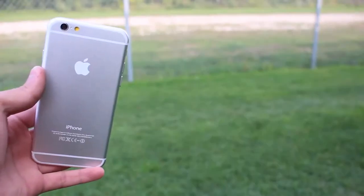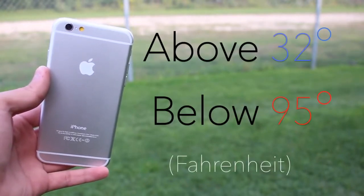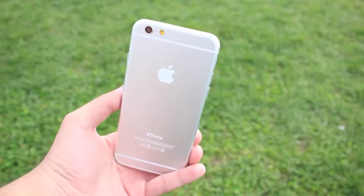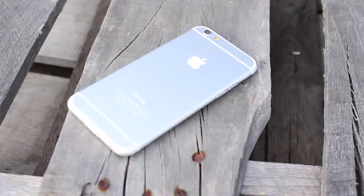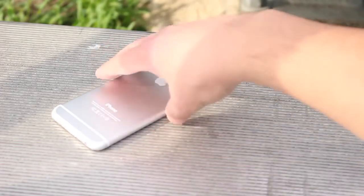The number 3 top reason that can kill your iPhone is using it in extreme weather. It is recommended that you only use your phone outside when it's above 32 degrees and below 95 degrees Fahrenheit. If it's too hot or too cold, you can drain the battery and cause harm to the internals of the device. If you're out at the beach or in the park, avoiding direct sunlight or keeping it in your pocket or bag can sometimes help with extreme temperatures.